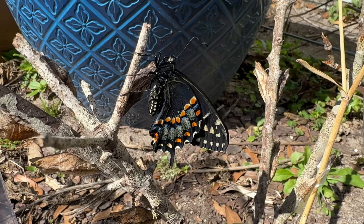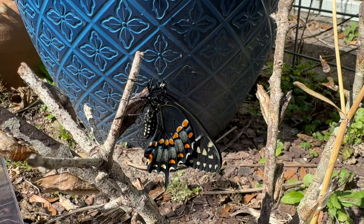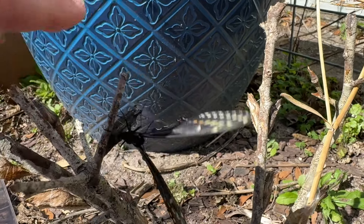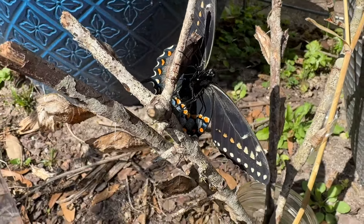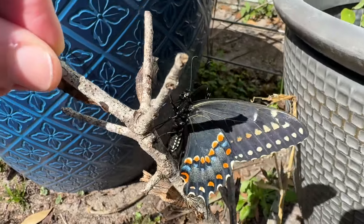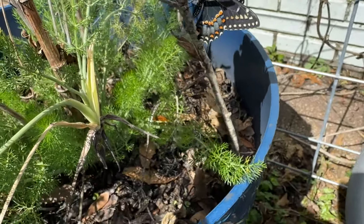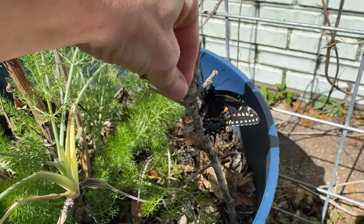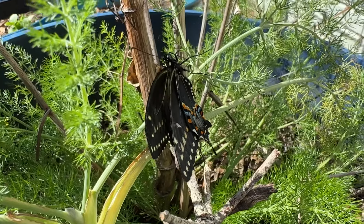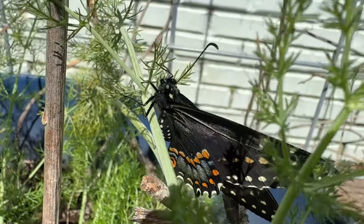It's Sunday, February 25th. I didn't make a video this morning because my daughter's sick and I made chicken soup instead. But look what has happened - we have an eastern black swallowtail that has emerged. I'm going to take the stick it's on and stick it in this pot with the fennel and let it enjoy being in the sunshine. I want it to know where the fennel is because if it's a girl, I want her to come back and lay eggs on my fennel. And look - it's already climbed up onto the fennel!